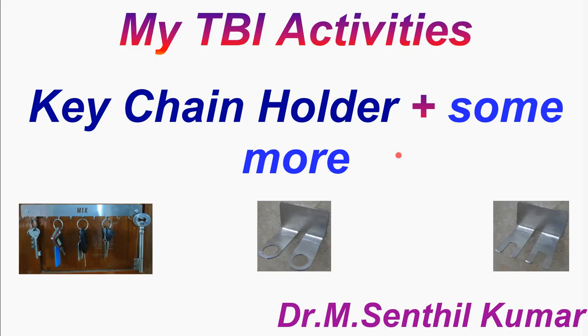Dear viewers, welcome you all. In this video, I'll tell you about my TBI activities using the facilities and expertise that we have in Bharath Technology Business Incubator. I'm Dr. Amsandhil Kumar.